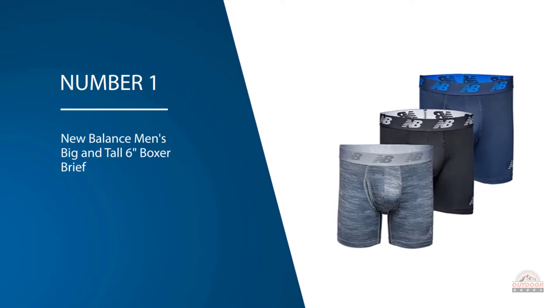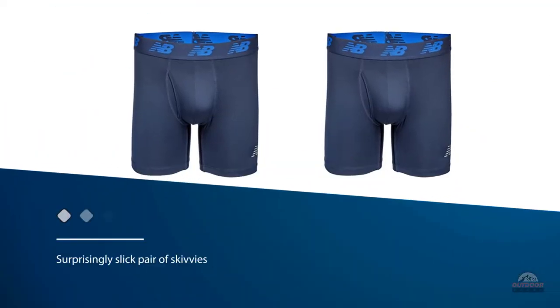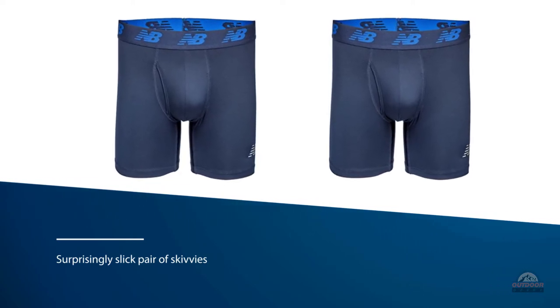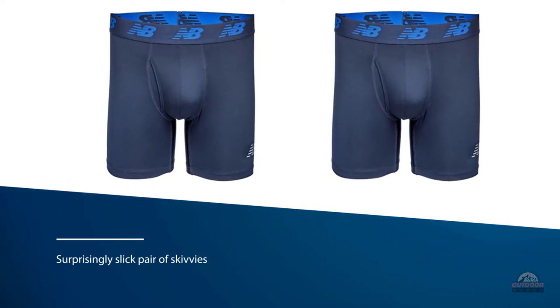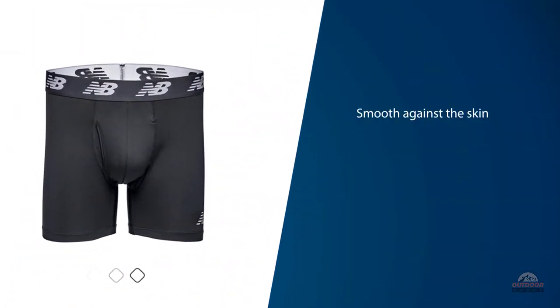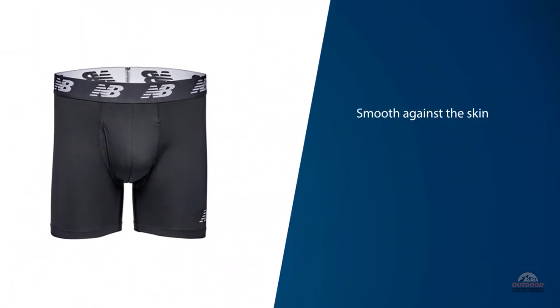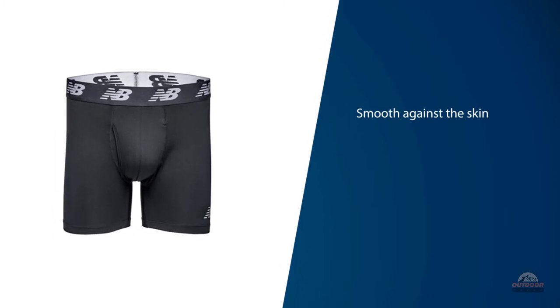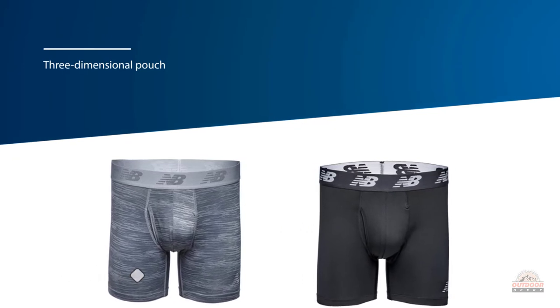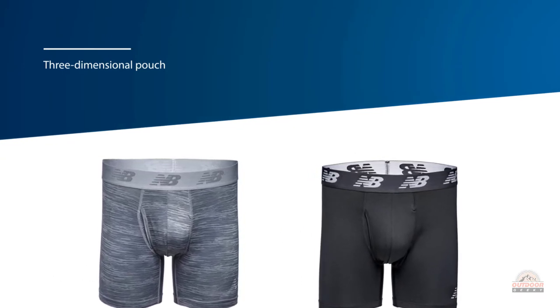The New Balance six inch fly front boxer brief is a surprisingly slick pair of skivvies. The polyester fabric is smooth against the skin and lets layers slide past without causing them to ride up. The three-dimensional pouch in the front is both supportive and comfortable, and the plain seam in the middle is a nice touch to reduce chafing. Like most of the polyester pairs of underwear, the New Balance boxer briefs aren't the greatest with odor control.